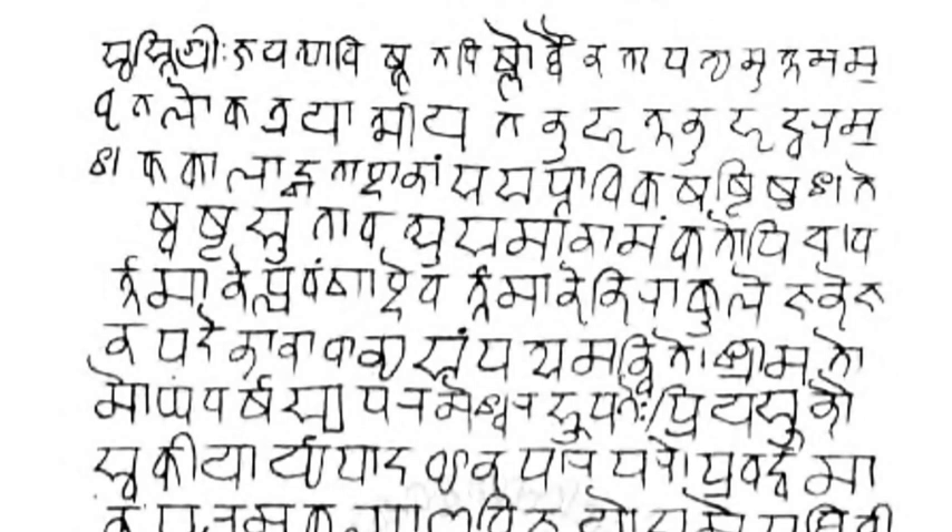Some of the earliest epigraphical evidence attesting to the developing Sanskrit Nagari script in ancient India, in a form similar to Devanagari, is from the 1st to 4th century CE inscriptions discovered in Gujarat. The Nagari script was in regular use by the 7th century CE and was fully developed by about the end of the 1st millennium.